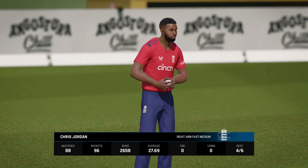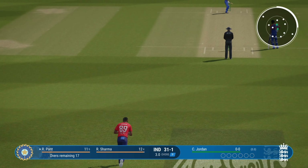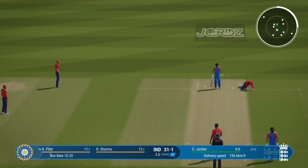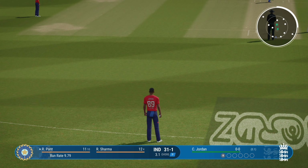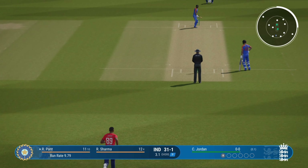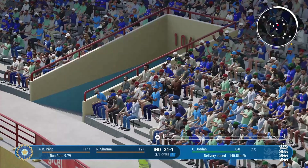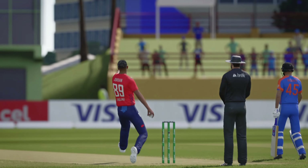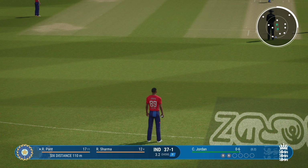The right arm medium bowler is coming into the attack from the media centre end. Huge shot — that's a massive shot, just incredible. That's just a brilliantly aggressive shot. Gets onto the front foot and it's flown over the boundary.